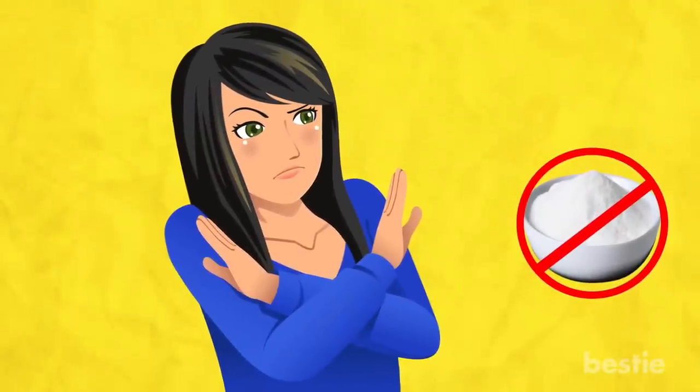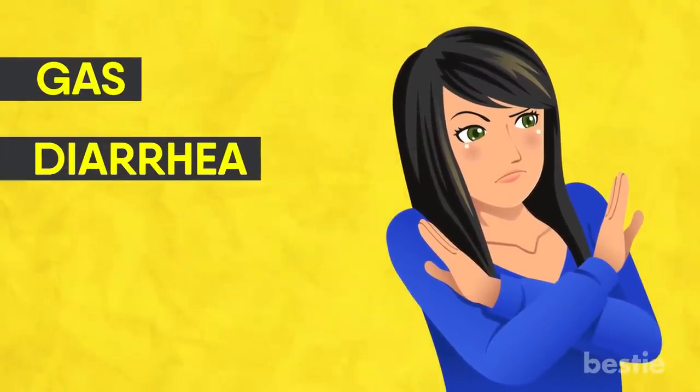Some people may be allergic to guar gum, and they may experience gas, diarrhea, stomach pain and nausea. So it's better to consult a doctor before you add it to your regular diet, and simply stop its usage if you experience any of these disorders.